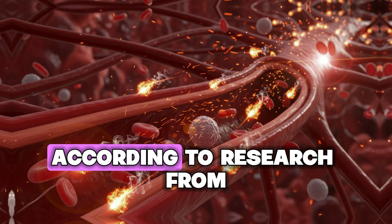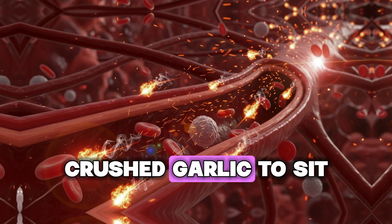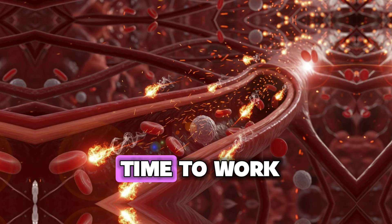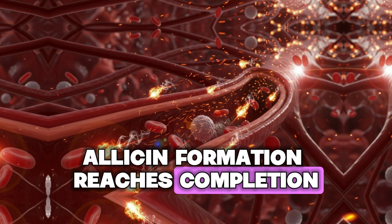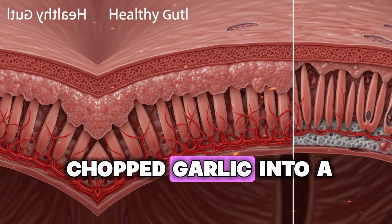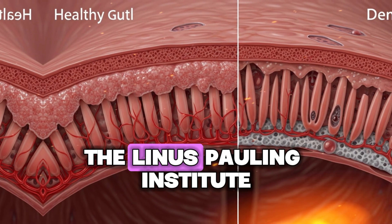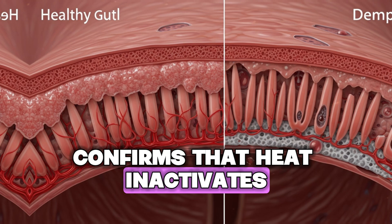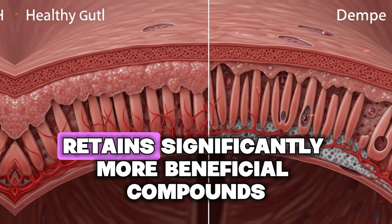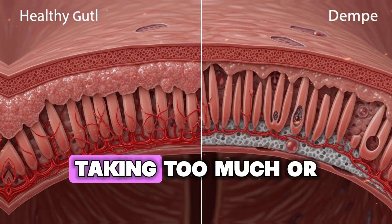Mistake number two: cooking garlic immediately after chopping. According to research from the American Chemical Society, you must allow crushed garlic to sit for 10 minutes before cooking. When you crush garlic, the alliinase enzyme needs time to work — allicin formation reaches completion within 10 to 60 seconds, but the compounds need to stabilize. If you immediately throw chopped garlic into a hot pan, the heat destroys the enzyme before it can finish. The Linus Pauling Institute confirms that garlic chopped and allowed to rest retained significantly more beneficial compounds.